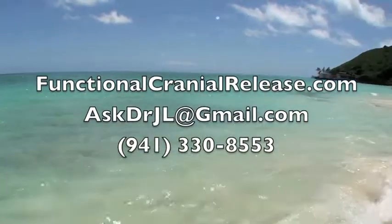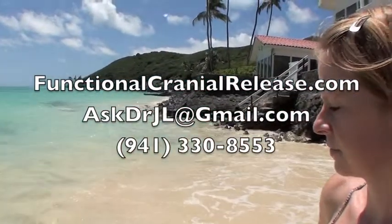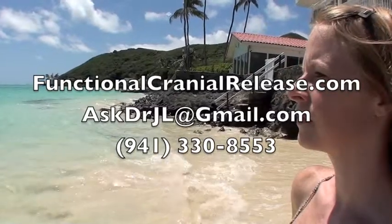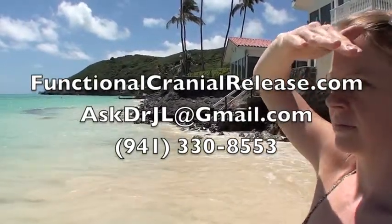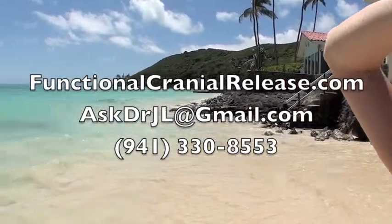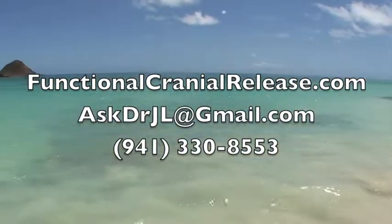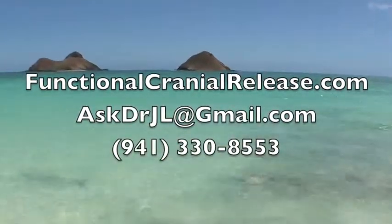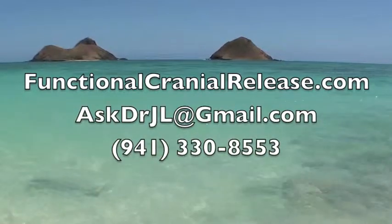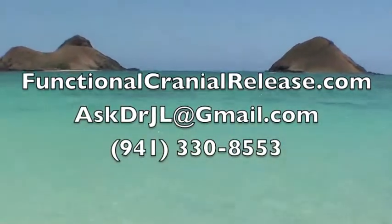Hi, this is Dr. John. Thanks for joining me. If you or a loved one suffers from difficult neurological conditions that no one seems to have answers for, please send them to FunctionalCranialRelease.com. You can contact me either by phone or you can email me at AskDrJL at gmail.com. And remember, if healing is possible, consider it to be within your reach. This is Dr. John. Thanks for joining me. Bye for now.